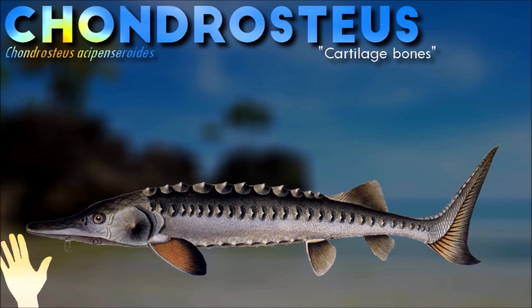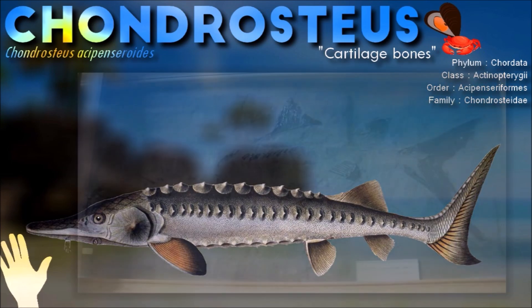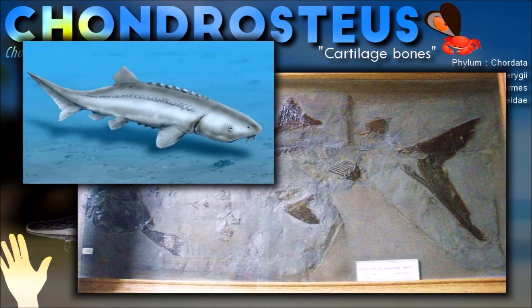Chondrasteus is remotely related to sturgeons and paddlefishes. Similar to sturgeons, the jaws of Chondrasteus were free from the rest of the skull. Its scale cover was reduced to the upper lobe of the caudal fin, like in paddlefish.